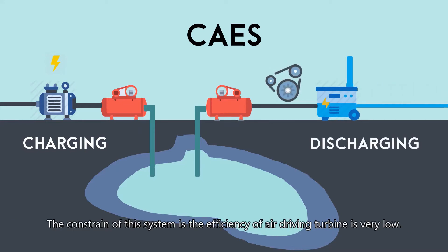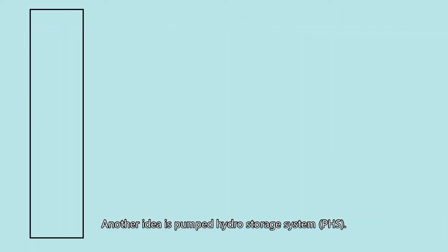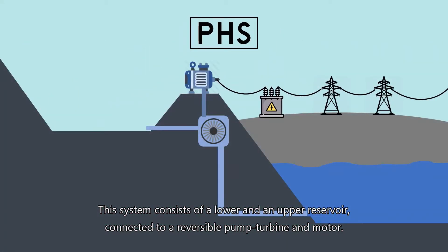The constraint of this system is that the efficiency of the air-driving turbine is very low. Another idea is the Pumped Hydro Storage System. This system consists of a lower and an upper reservoir connected to a reversible pump turbine and motor.